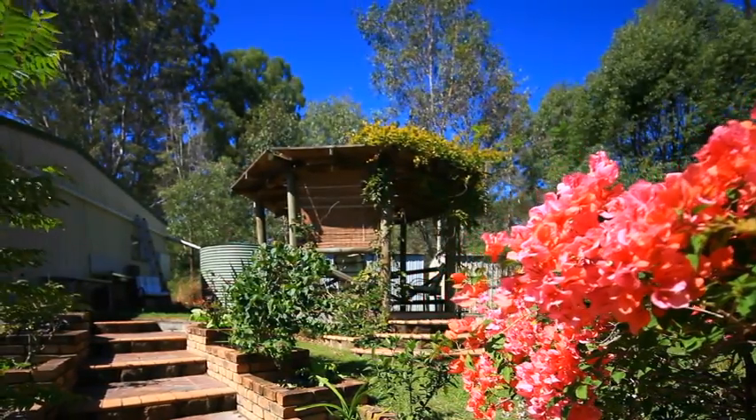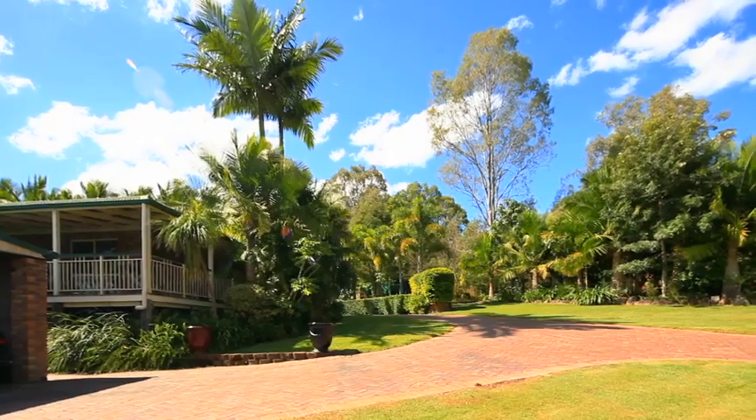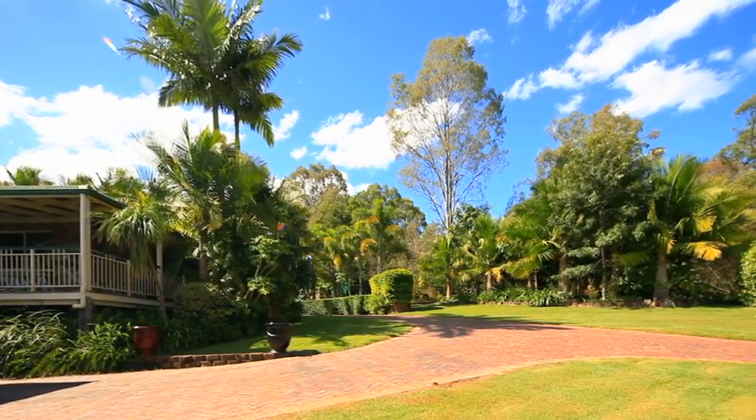This majestic Federation home is complemented with a spacious two-bedroom guesthouse, all surrounded by stunning lush tropical gardens, set on this impressive 7.5 acre estate.